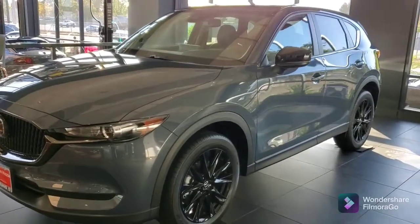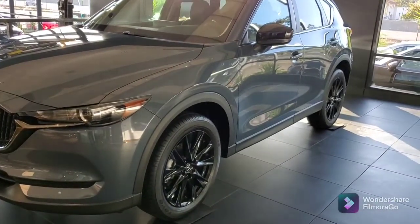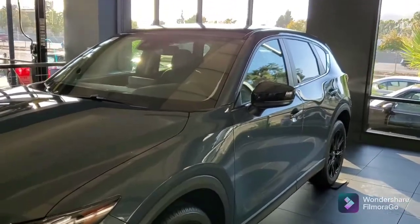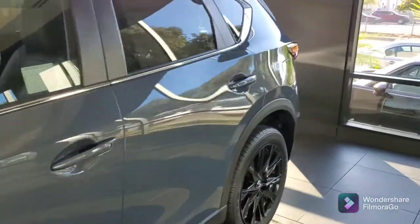Alfredo, this is the Carbon Edition 2021 CX-5. It's got the blacked-out wheels, the 19-inch. This is in a polymetal, which is a bluish-gray. This has got the moonroof, the automatic hatch. It's all-wheel drive, and it is a turbo.